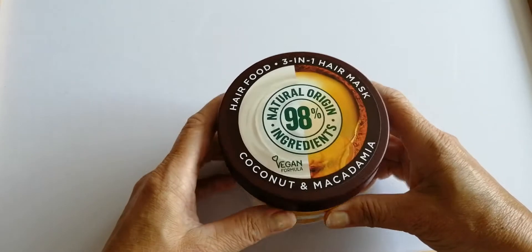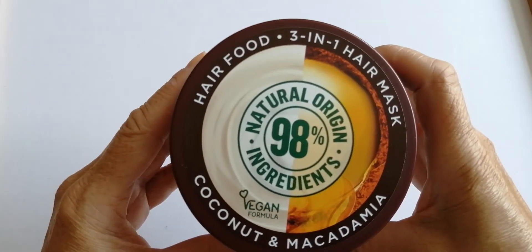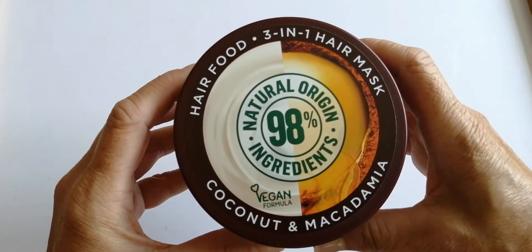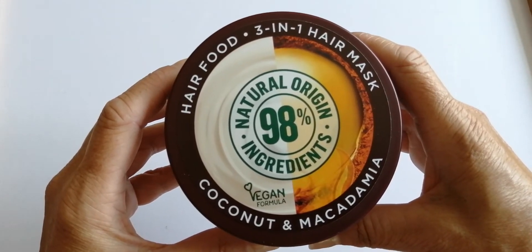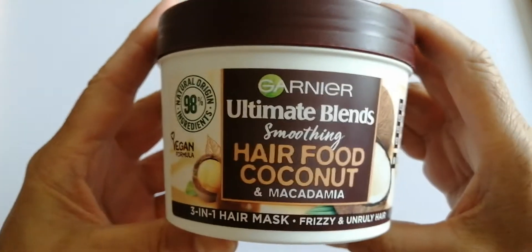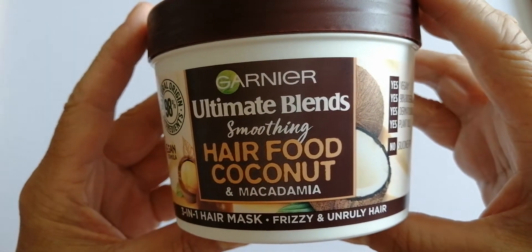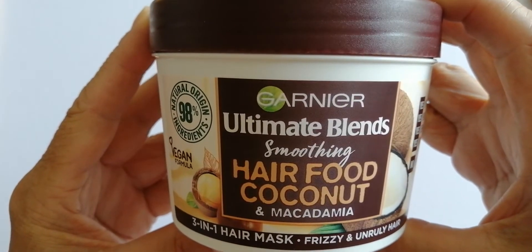So I thought I'd show you it close up. It's called Hair Food, three-in-one hair mask, coconut and macadamia. It's vegan formula. It's 98% natural origin ingredients, which is really good. There's the front label — three-in-one hair mask for frizzy and unruly hair. This one is coconut and macadamia for smoothing.